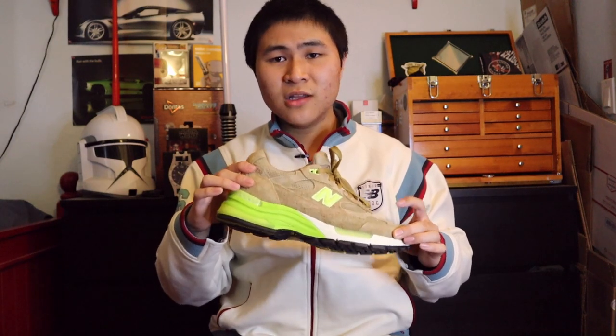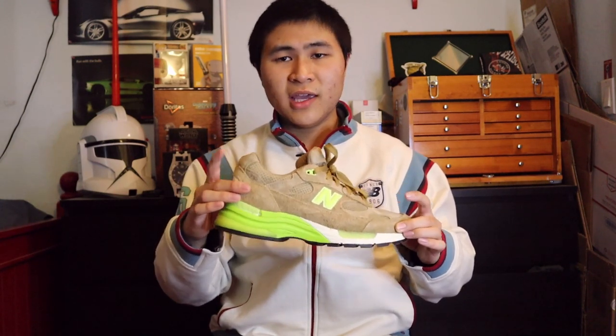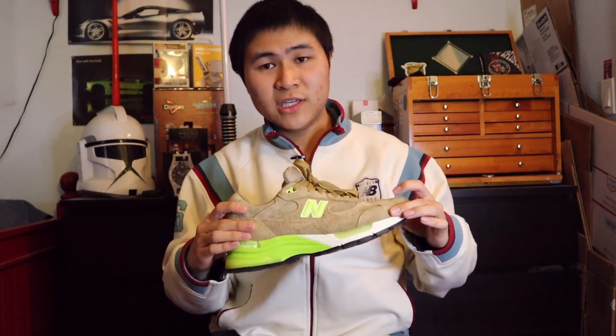Next are the 992 Concepts low-hanging fruit collaboration — the shoe mimics the colors of a kiwi fruit. I love the hairy suede, the kiwi green accents on the N logo, lace eyelets, and midsole, as well as the strawberry insoles. Concepts definitely killed it on the 992 collab. Next up is my beater pair of classic gray 992s, grabbed for a very low price off eBay. I got a few wears out of them, but unfortunately the midsole started to crack and crumble, so now they're more of a collector's piece — still a very fire pair in my collection.